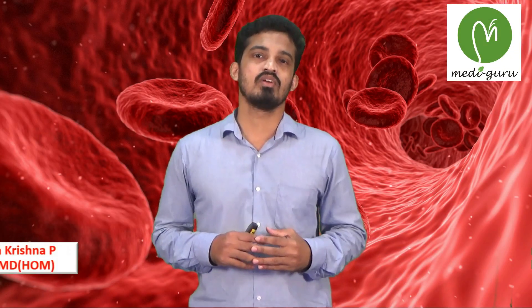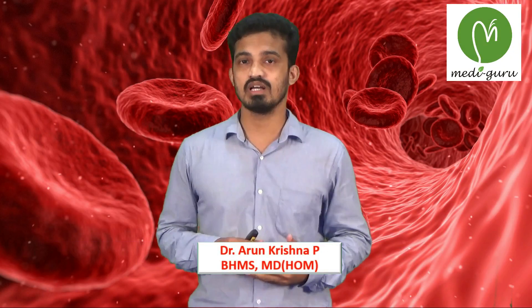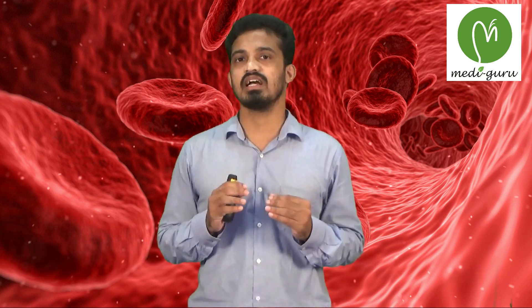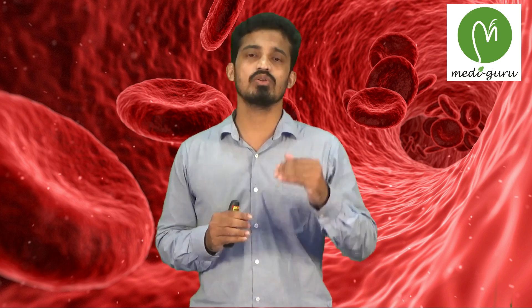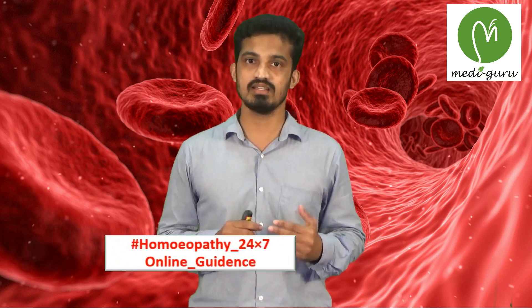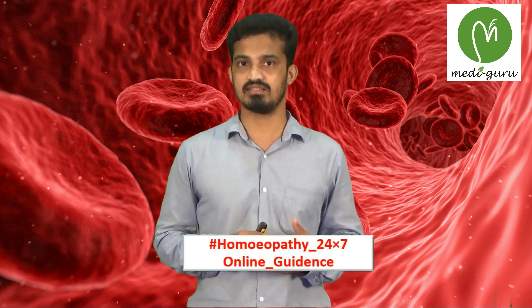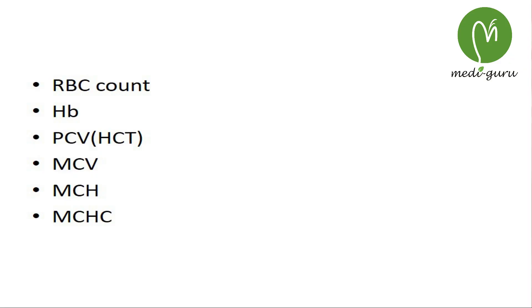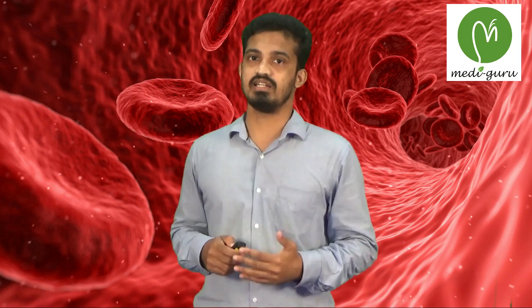CBC Count. We have used the HB count and RBC count to diagnose anemia. But anemia is only a general diagnosis. In order to get a specific diagnosis, we should use some more tests already present in the complete blood count — that is the red blood cell indices. The red blood cell indices of the CBC consist of the RBC count, HB count, PCV or HCT, MCV, MCH, and MCHC. We can discuss each in detail.